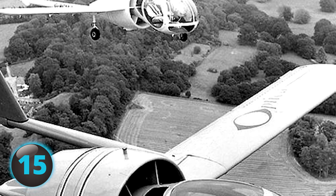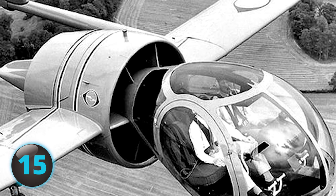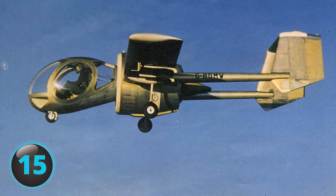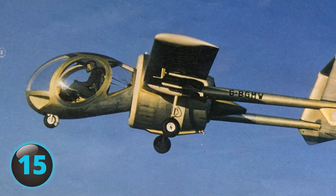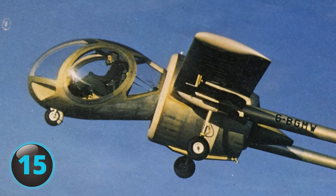Despite extreme interest due to the Optica's many possible uses, production of the sought-after aircraft was halted after a crash of one of the first aircraft in production caused the collapse of the company. Although the project was picked up again numerous times, all production attempts have been plagued.